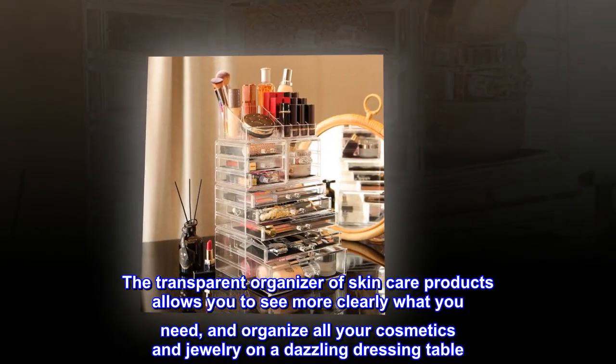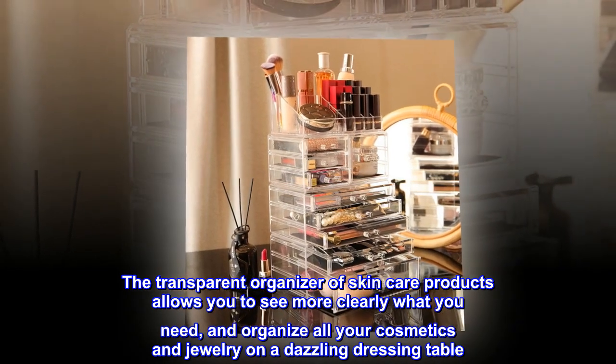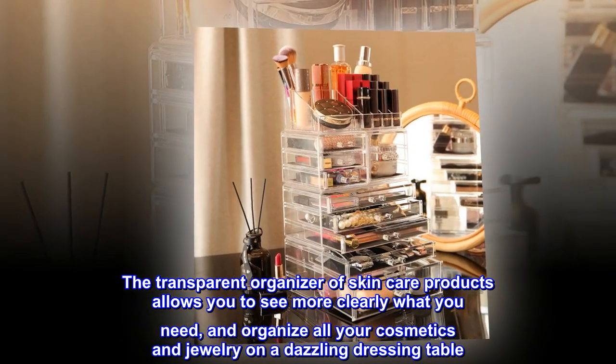The transparent organizer of skincare products allows you to see more clearly what you need, and organize all your cosmetics and jewelry on a dazzling dressing table.